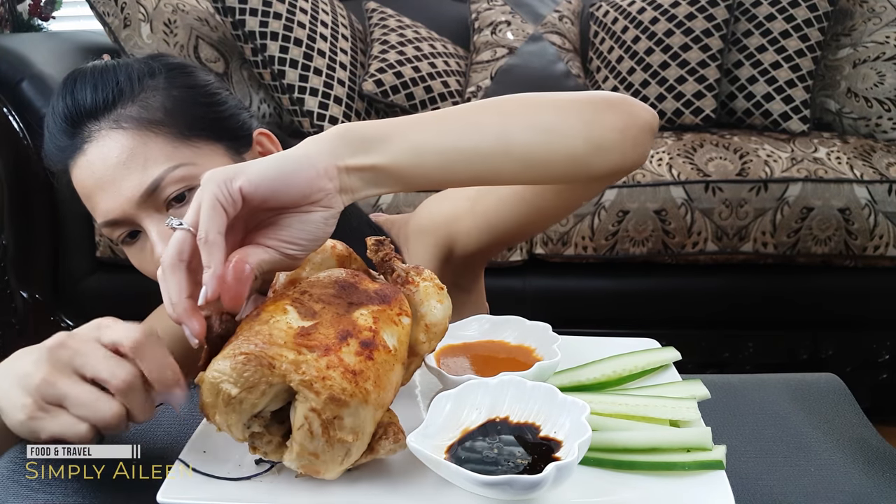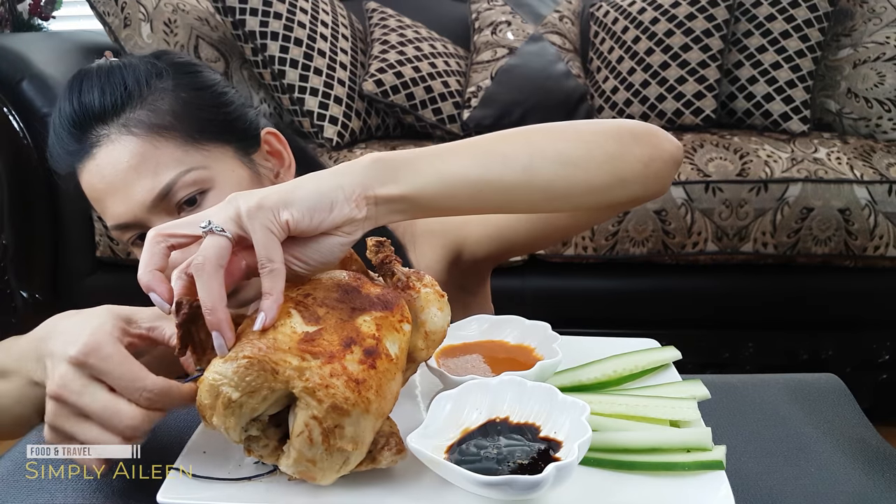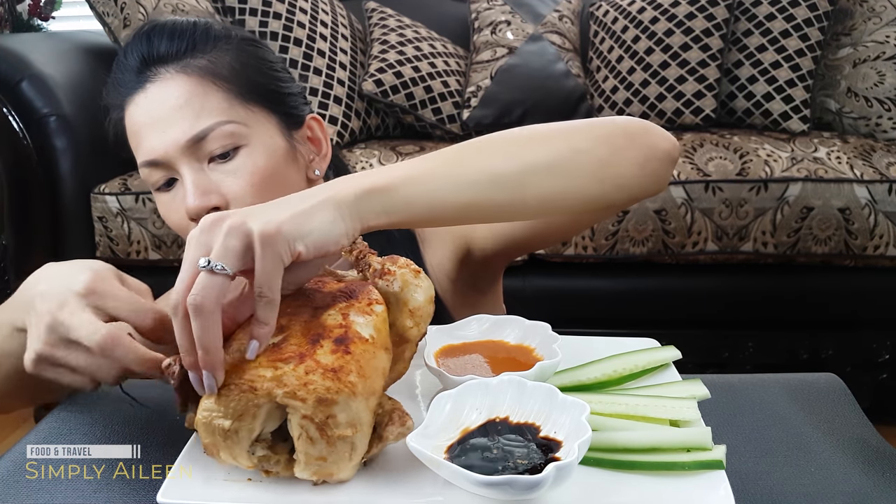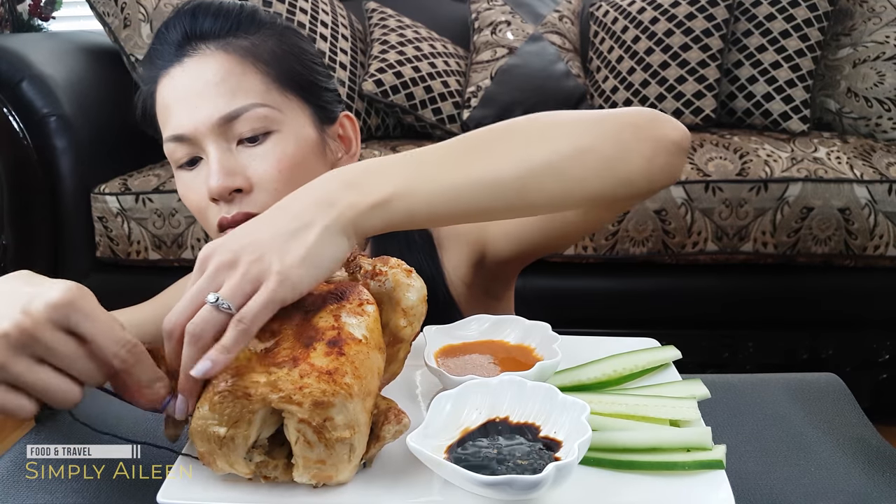They have a string — they tie the string around this so they can put it on the rotisserie evenly.